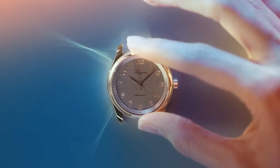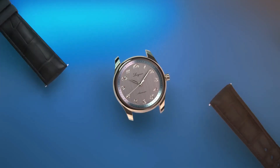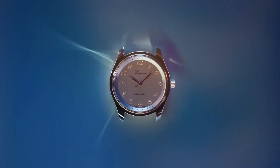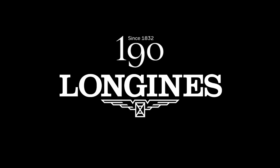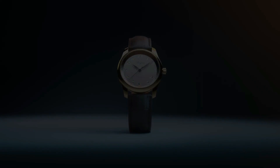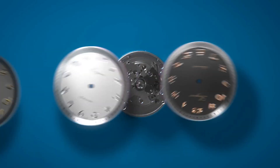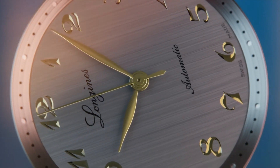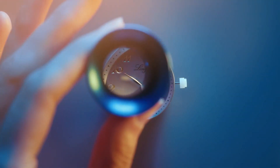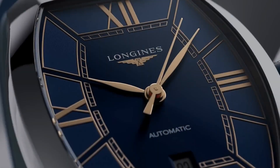Case shape: round. Material: stainless steel. Glass: scratch-resistant sapphire crystal with several layers of anti-reflective coating on both sides. Case back: transparent with sapphire crystal. Dimension: 40.0 millimeters. Lug distance: 21 millimeters. Thickness: 9.35 millimeters. Water resistant to 3 bar. Weight: 69.1 grams.